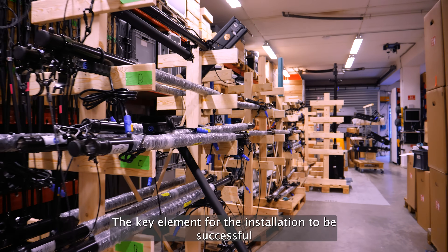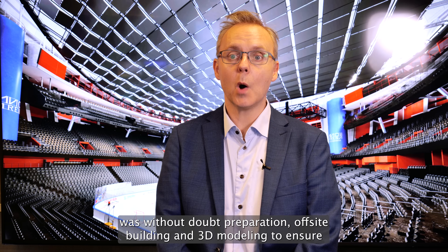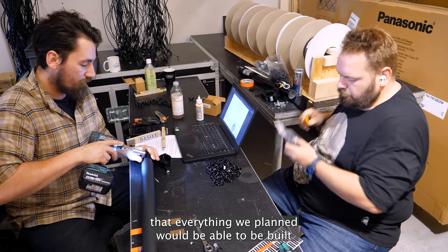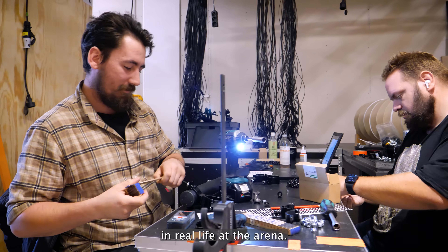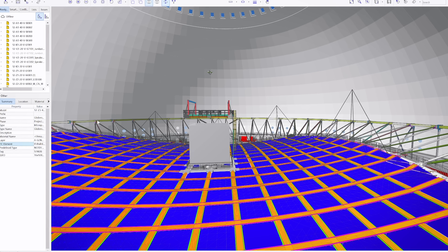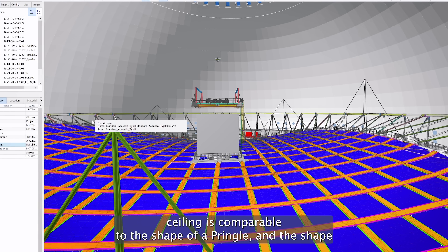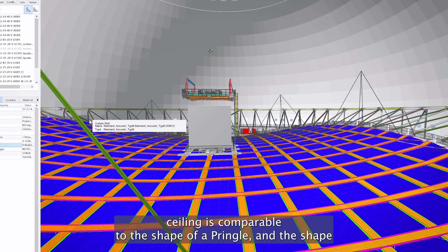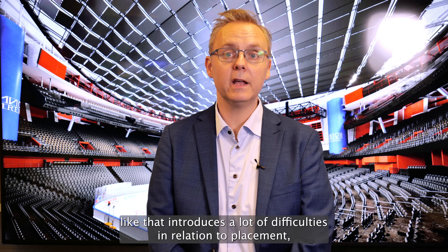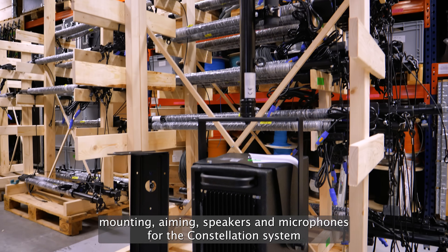The key element for the installation to be successful was without doubt preparation — off-site building and 3D modeling to ensure that everything we planned would be able to be built in real life at the arena. The form of the new acoustic ceiling is comparable to the shape of a Pringle, and that shape introduces a lot of difficulties in relation to placement, mounting, and aiming speakers and microphones for the Constellation system.